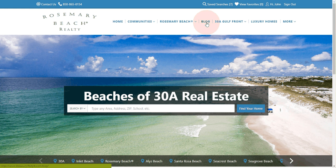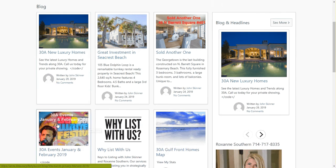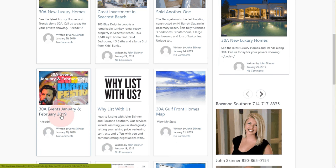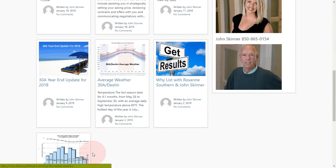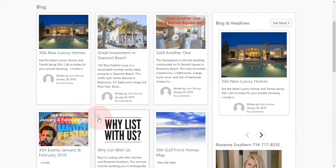One of the interesting things that we do is we publish blogs about all the things that are happening and the latest real estate market trends. Here's the activity bar — just click on it. You'll see all the activities in January and February, market statistics, year-end update, multiple pages. Go ahead and browse through, see if there's anything that interests you.